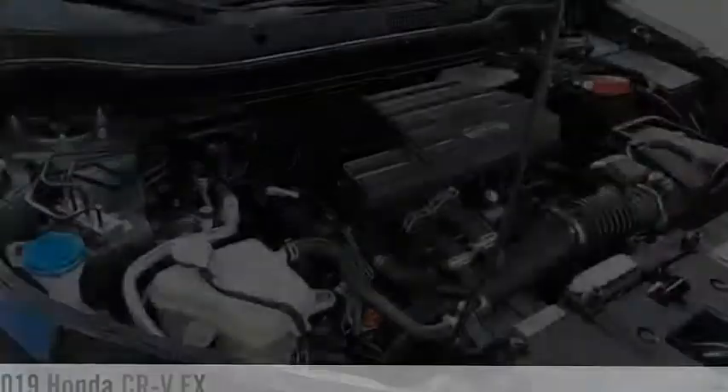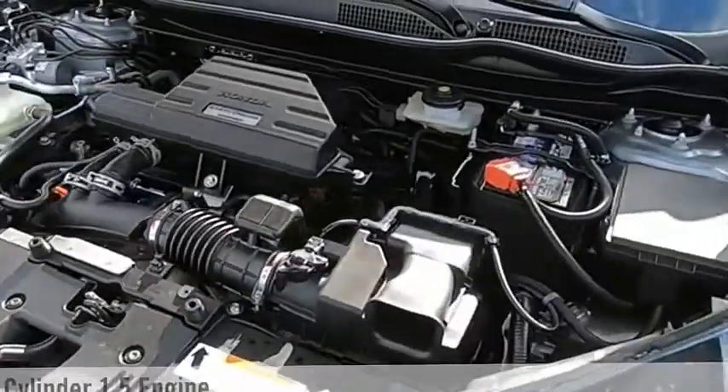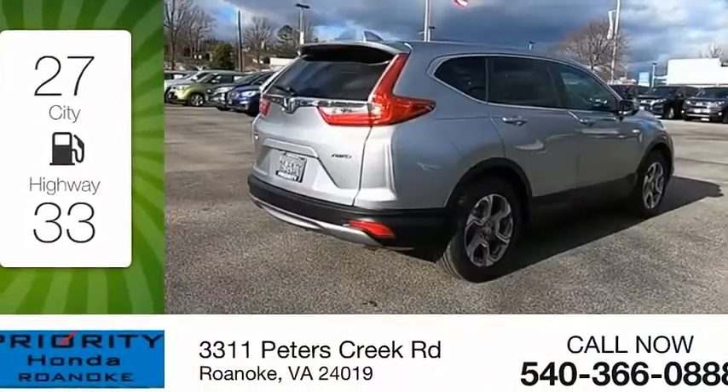This vehicle is powered by all-wheel drive, four-cylinder, 1.5-liter engine, and comes with a continuously variable transmission. Great fuel efficiency saves you money by requiring fewer trips to the gas station.